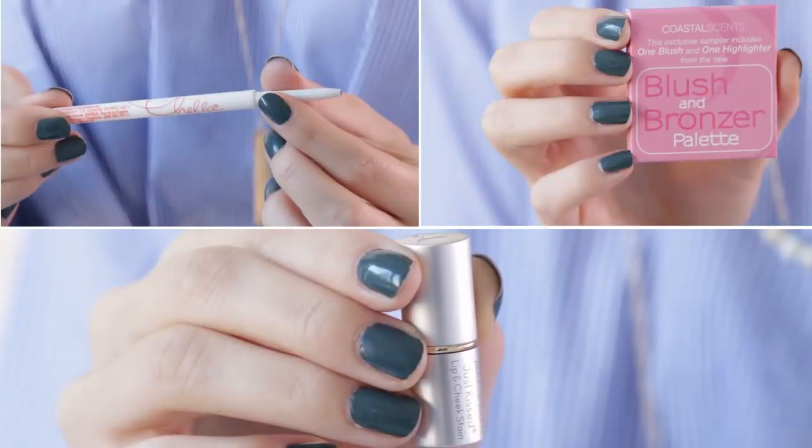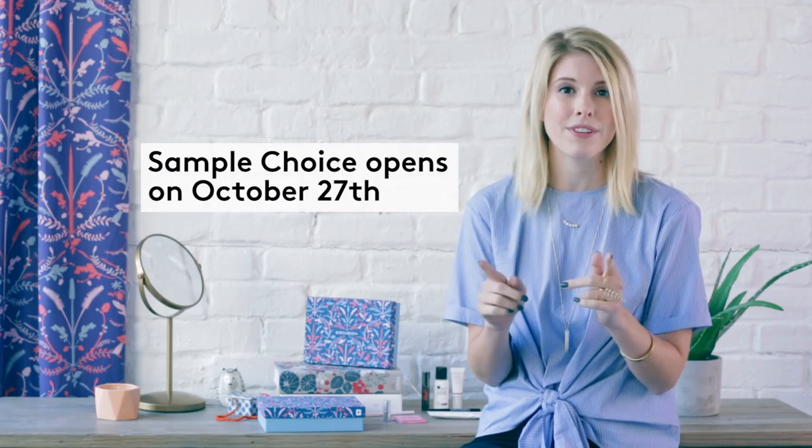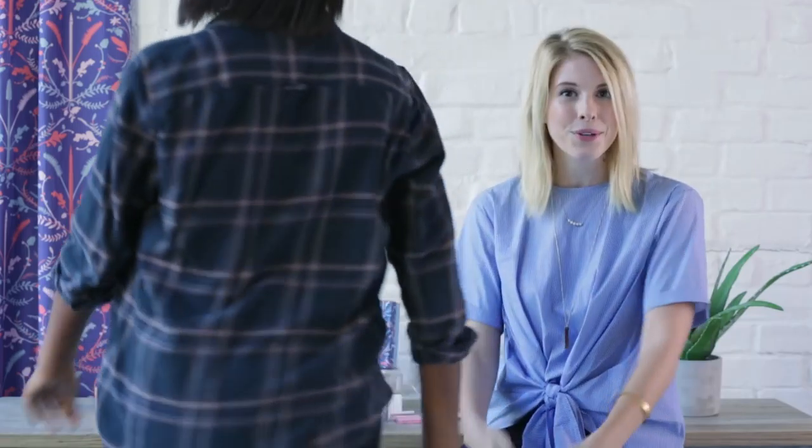Next option is to pick one of your five samples — this is what we call sample choice. There are three options this month that I'm going to tell you about in a moment. This option opens up on October 27th for everybody, or October 26th if you're one of our ACES VIP members. I have a very special guest here who's going to help me show you guys what the sample choices look like — this is Alex from our merchandising team. Hi guys!